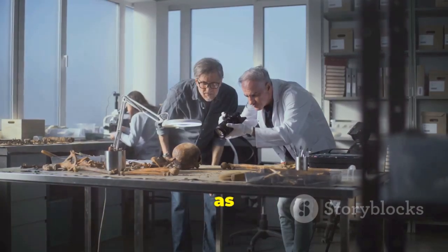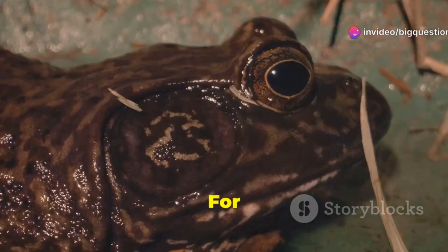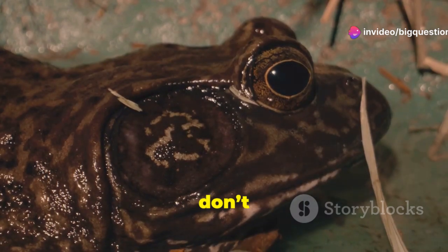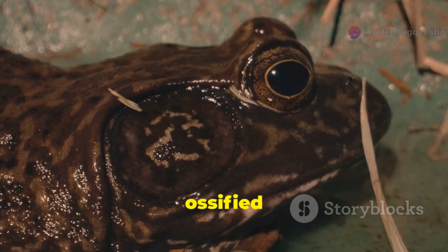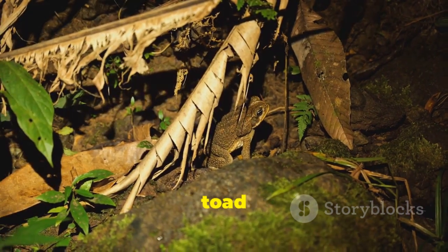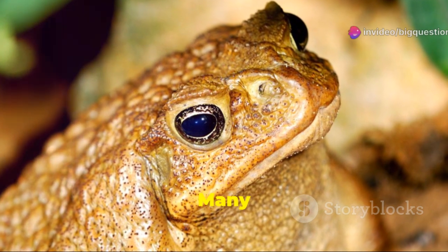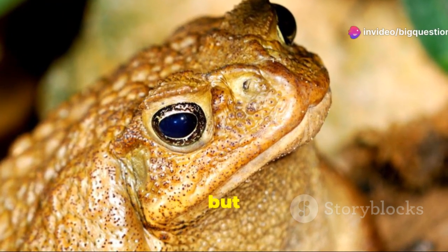As Raxworthy explained, true toads are recognized as a natural group based on DNA and skeletal characters. For example, true toads don't have any teeth, and the skin on their head is typically ossified to the skull. But even within that group, the distinction between toad and frog isn't necessarily clear.